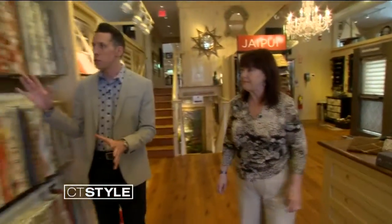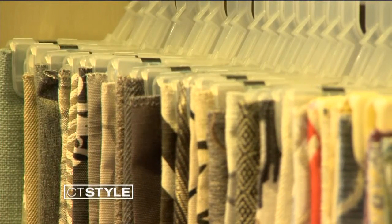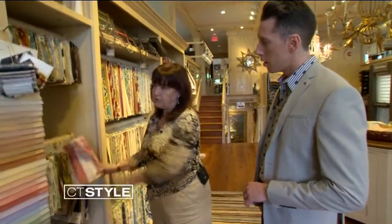For a guy like me, it's a little overwhelming — so much to choose from, so many colors, patterns, and designs. Somebody like Nancy will help me narrow down what I'm looking for. For instance, these are silks that we use a lot for drapery and upholstery fabrics.